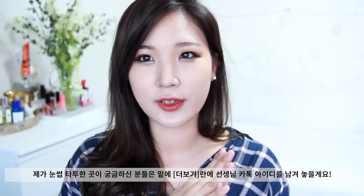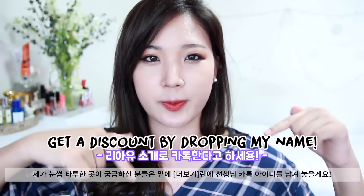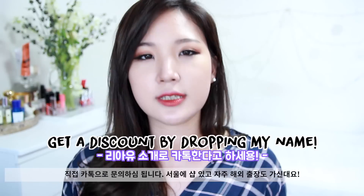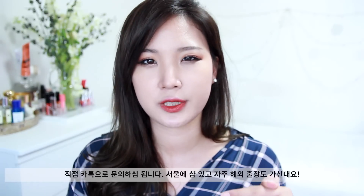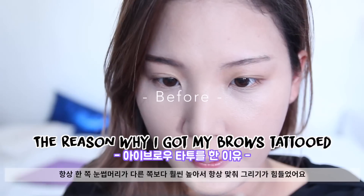I actually paid my own money. If you guys want to check her out, I'll leave her KakaoTalk ID in the description box. You can go check her out — she's based in Seoul, but I do think she travels quite a bit.